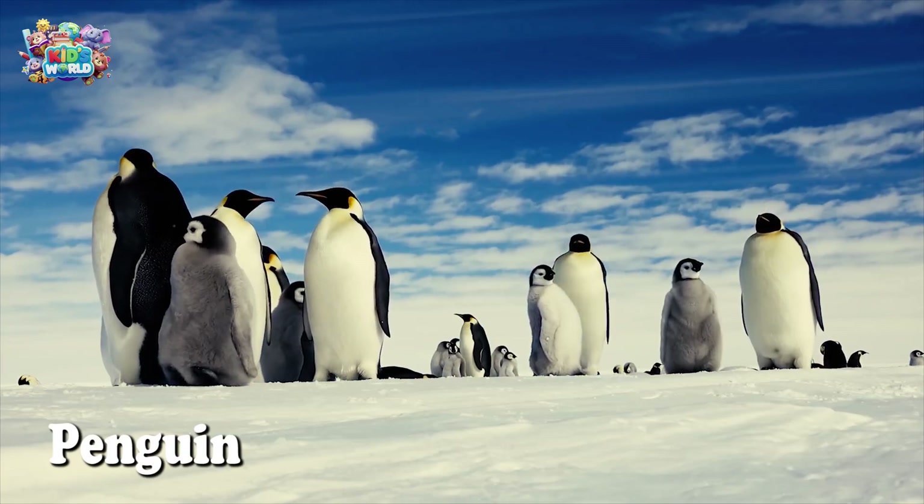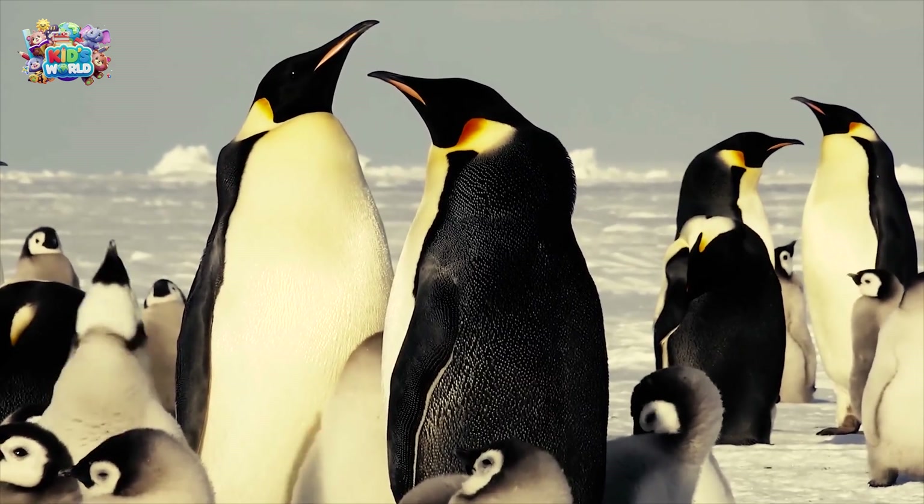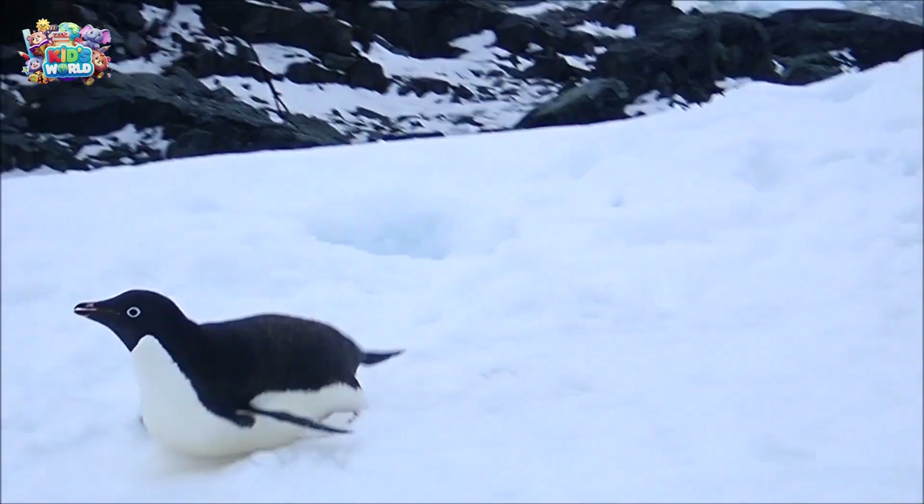Penguins can't fly, but they're amazing swimmers! They live in cold places like Antarctica. Look how they slide on their bellies! Fun, right?